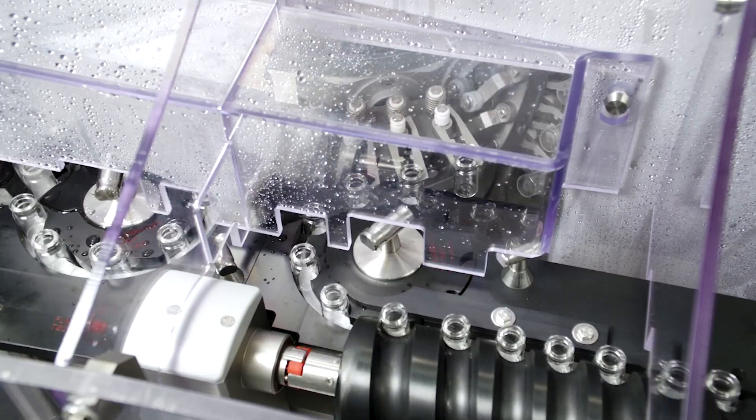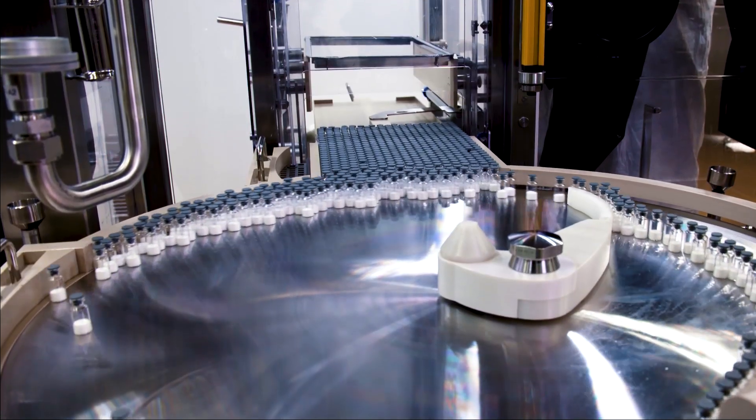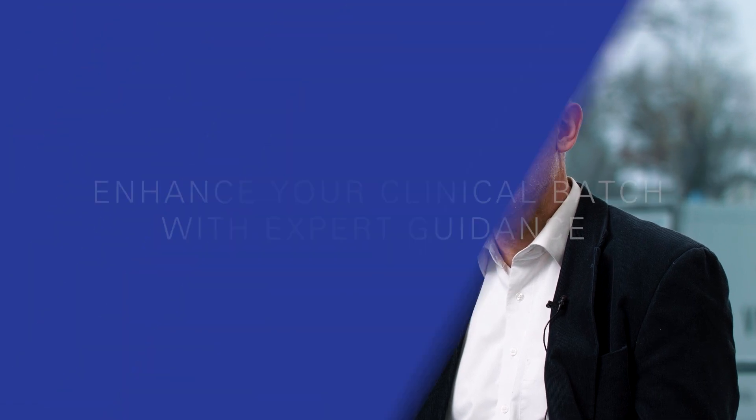Developing CGMP compliant manufacturing processes is an essential step in turning your drug substance into a clinical product. Stability is critical to your product's regulatory acceptance as well as its clinical and commercial success. So while you know your molecule inside and out, it's important to know that clinical filling will add multiple new dimensions to the way you fill and produce that molecule. It's a complex process that requires specialized expertise to perform at scale.